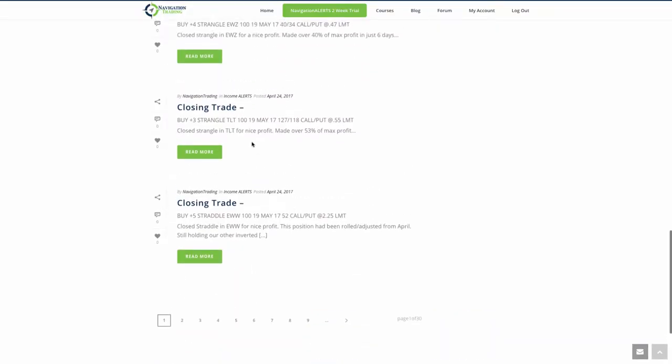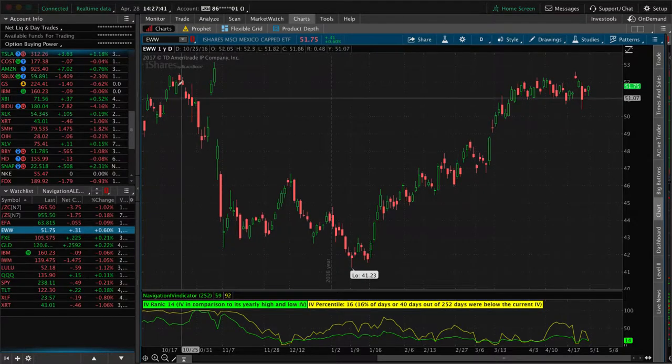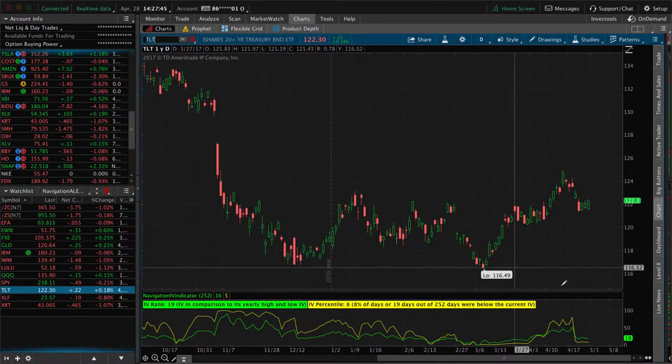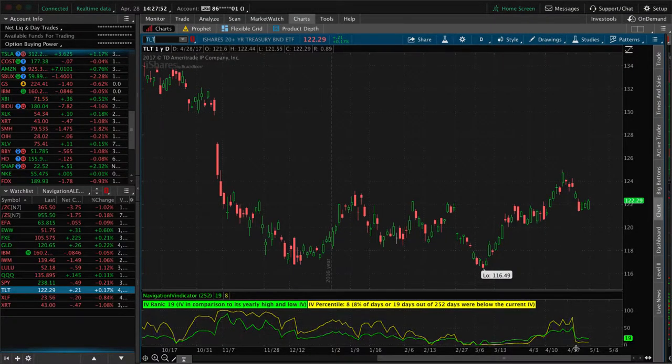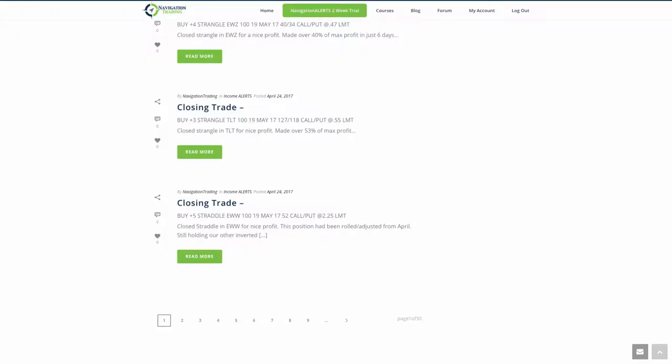Next was another closing trade in TLT. We made over 53% of max profit in TLT — that was a strangle we had on. Same situation across the board: that premium just got sucked out of the market, which is excellent. That's what we're looking for. We want to put these trades on with high IV, wait for that premium to get sucked out, and book those profits. Another good trade.